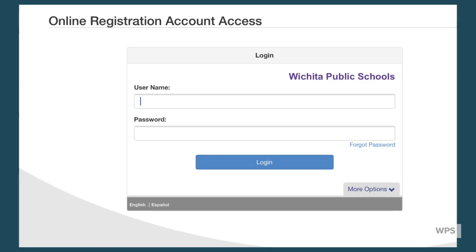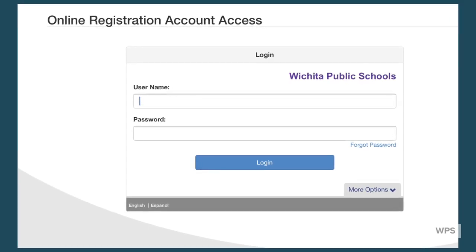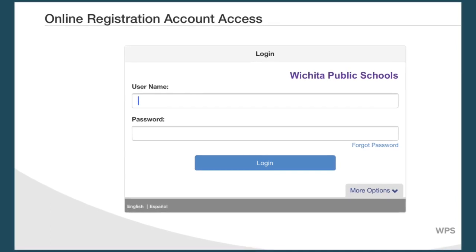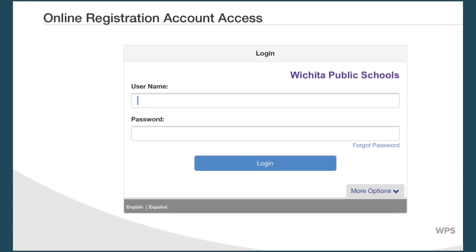After you've filled out the interest form, you'll be sent a link to our online registration account page where you'll have step-by-step instructions on how to enroll into EI Academy.